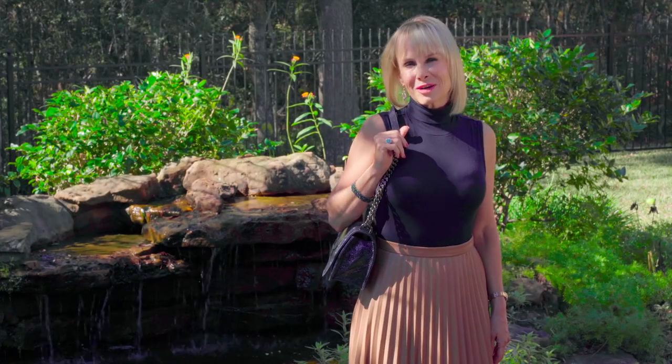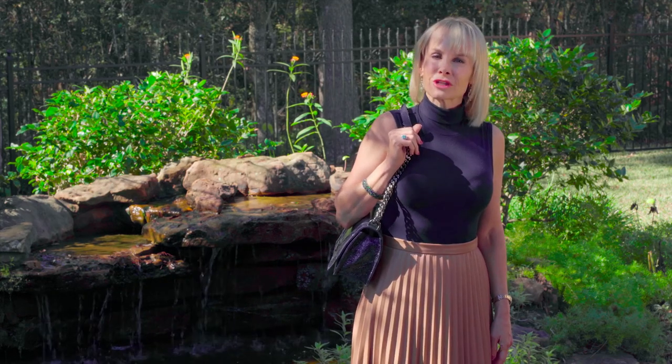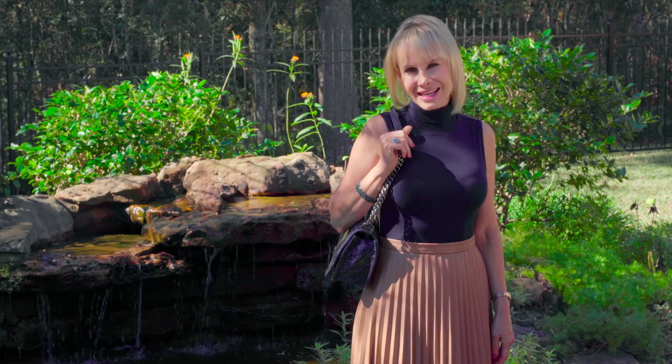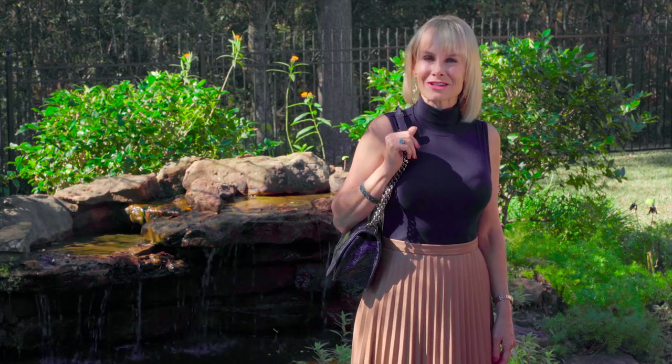Thank you so much for joining me today at 110 West Lansdowne Circle. I loved walking through this beautiful home in a park-like setting with you. Join me next time when we take a look at another one of Mike Cedar's fabulous listings.